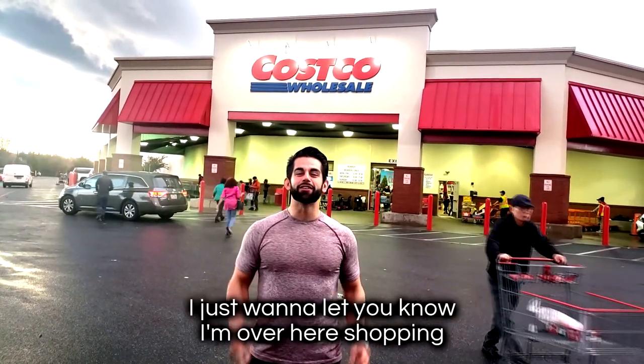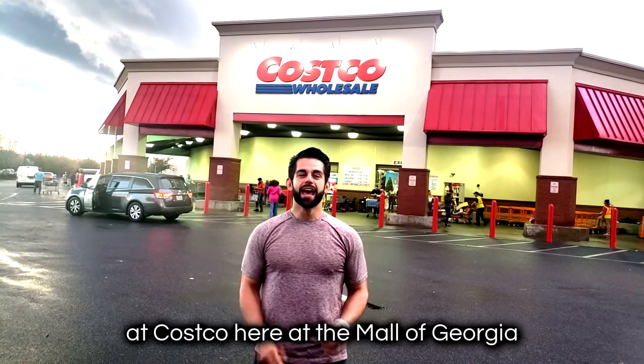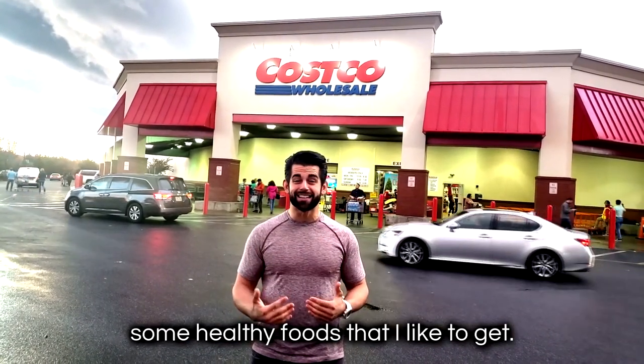Hey, what's up and welcome to today's video. I'm over here shopping at Costco at the mall in Georgia, and I'm going to show you what it's like going inside and some healthy foods that I like to get. Let's check it out.